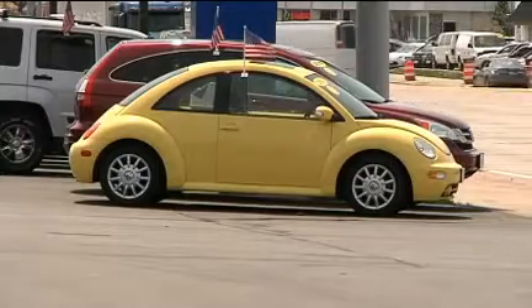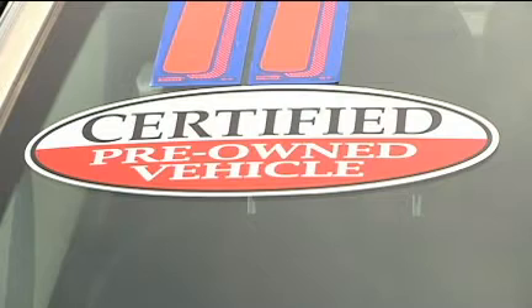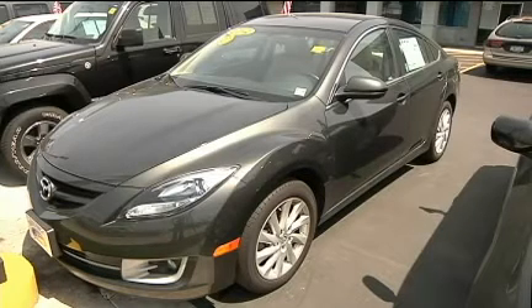Number four, decide whether to trade it or to sell it. It's generally known that you're likely to get more for your used car if you sell it to an individual buyer rather than to a dealer. But there are benefits to trading it into a dealer — that would be a tax benefit in New York State, which would be taken off the price of the new vehicle.